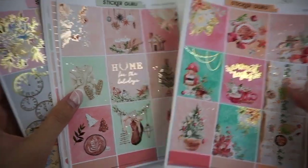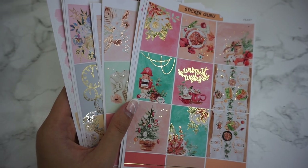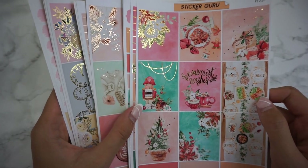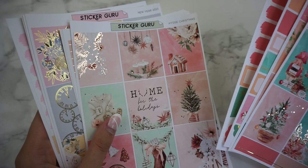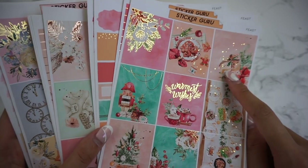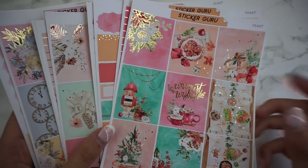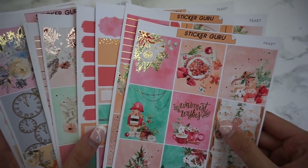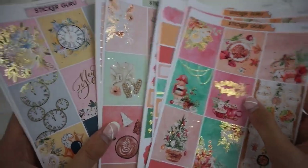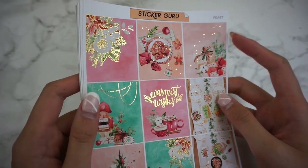We have two Christmas themed kits and then one New Year's kit. I realize now that I'm actually missing the journaling and the deco sheets — I have yet to cut those, so I just have the weekly kit here. We have the matching journaling kits for Hugo Christmas and for New Year's, but we don't have one for Feast, because that is actually one of our winter floral journaling kits that is going to come for $2 Tuesday. So there's no journaling kit to match with this kit. We do have a deco available for all three kits, so that is what is available in the shop currently.